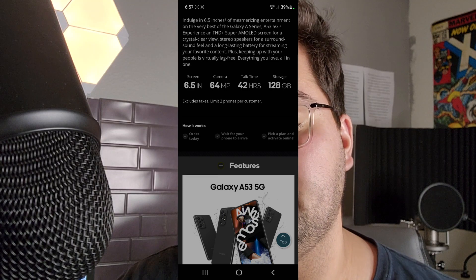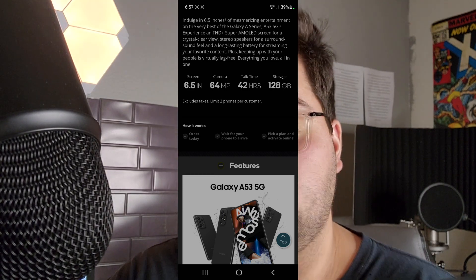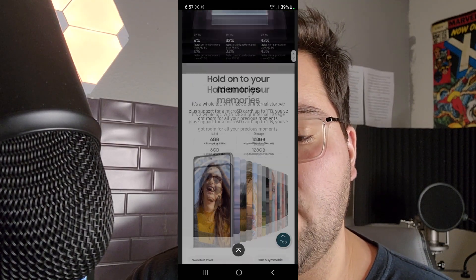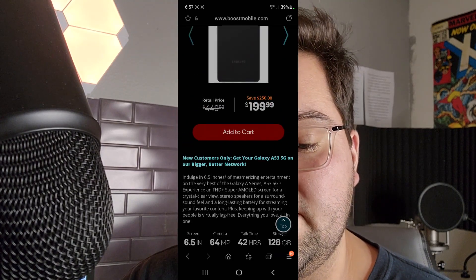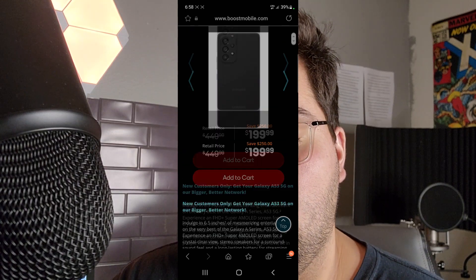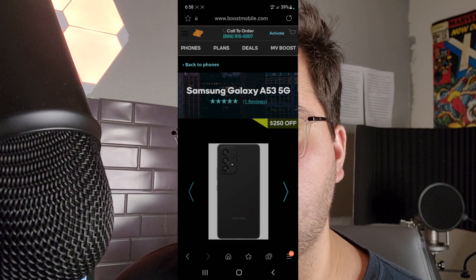How it works: order today, wait for your phone to arrive, and pick a plan and activate it online. You guys can do all of this from home — it shows all of the features on the website right here. And that is going to be the 6GB of RAM, 128GB storage for this one. I believe those are the only variants offered at Boost Mobile and Metro by T-Mobile.